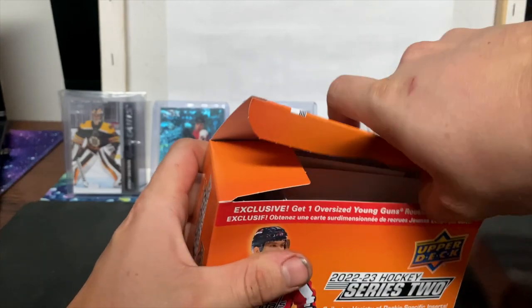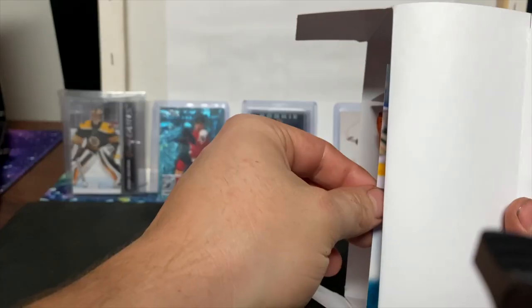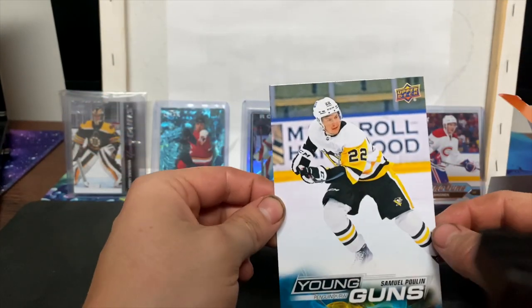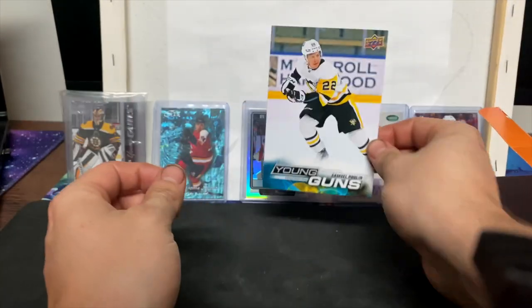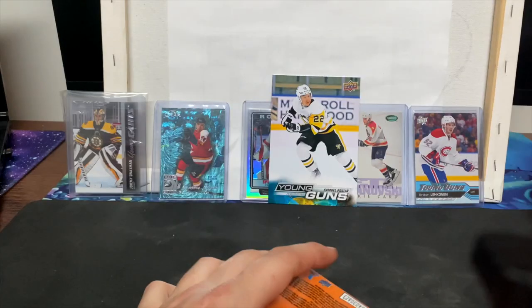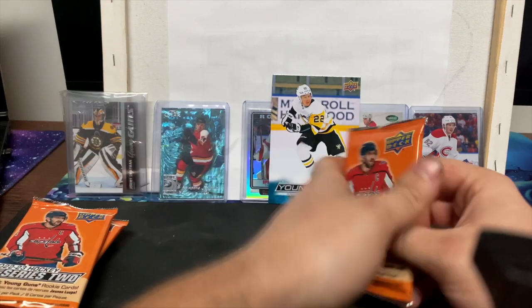Let's see who our exclusive Young Gun is — looks like a Pittsburgh Penguin. I really like this year's Young Guns design. We got a Samuel Poulin, and the card quality has definitely gotten better. We'll put that to the side with the OV on it, so we're guaranteed at least one Young Gun.